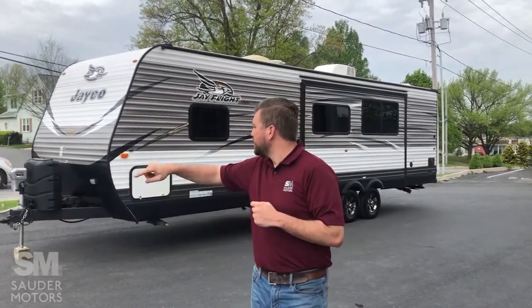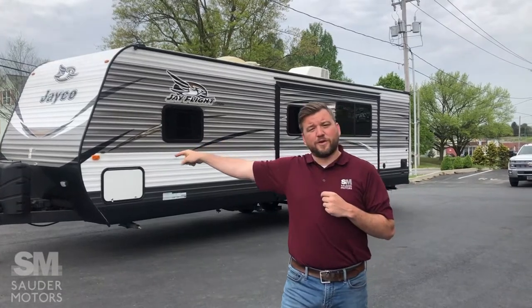Ladies and gentlemen, welcome to Sauter Motors. Jay Lap with you. Today I've got a travel trailer for you. This is a 2018 Jayco Jay Flight, model number 29BHDB. That stands for bunkhouse double bath, which is interesting and unique and I'm looking forward to showing it to you. We're going to open it up, show you the outside, then show you the inside.